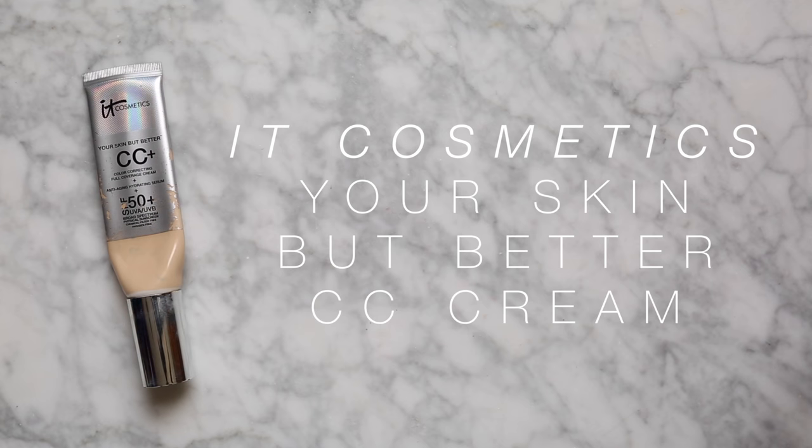In terms of base, foundations, tinted moisturisers, CCs and BBs, there could only be one winner because this is basically pretty much all I've used as my foundation step the whole year. I even own it in two shades - a winter shade in Fair and a more summery shade in Light, and in between seasons I mix the two. It is the IT Cosmetics Your Skin But Better CC Cream, and I'm currently using it in Fair. You can see it is practically empty - I've just picked up a new one from Sephora.